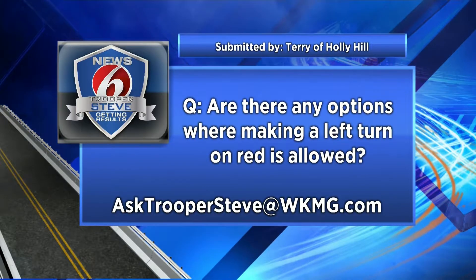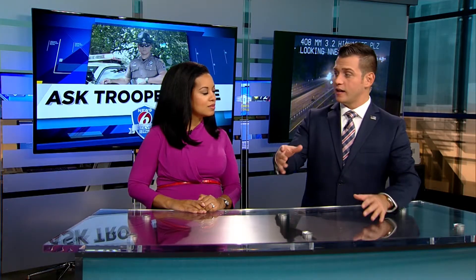The answer to that question is yes, there are, but there has to be a sign posted that indicates you are allowed to make a left there. For example, if you're coming westbound on 408 and you take that one-way exit off of Rosalind to get there, the only way you can go is left. There's a sign that says you can make that left after you stop, so that allows it. But whether it's a solid red or an arrow pointing left, if you're at that intersection and it's red, you cannot make a left turn on red.